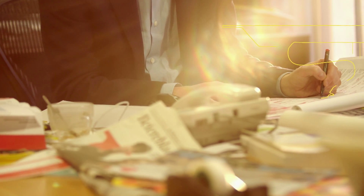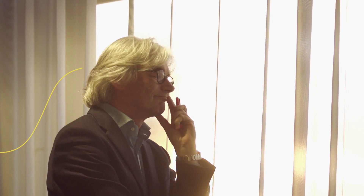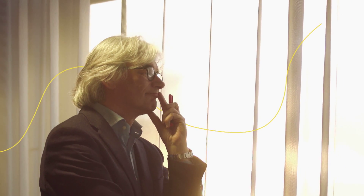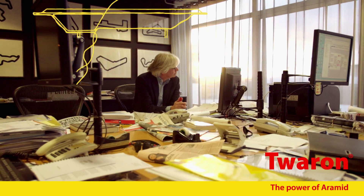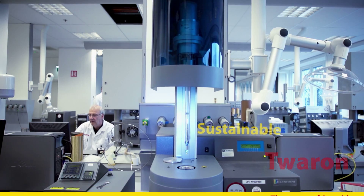Architect Mels Crowell had a vision for the new Stedelijk Museum Amsterdam: one smooth, seductive, seamless facade — a massive work of art in itself. Could it be possible to materialize this dream into reality? It turned out that Twaron was the key to make it happen.